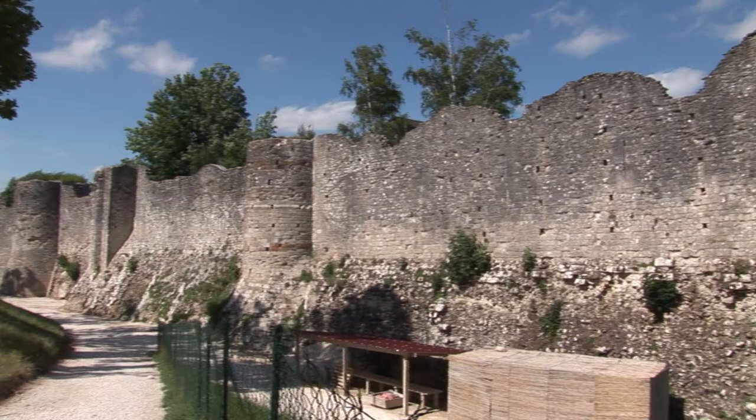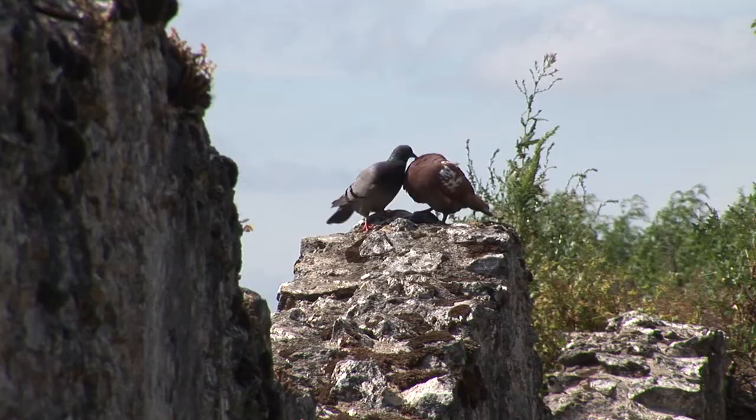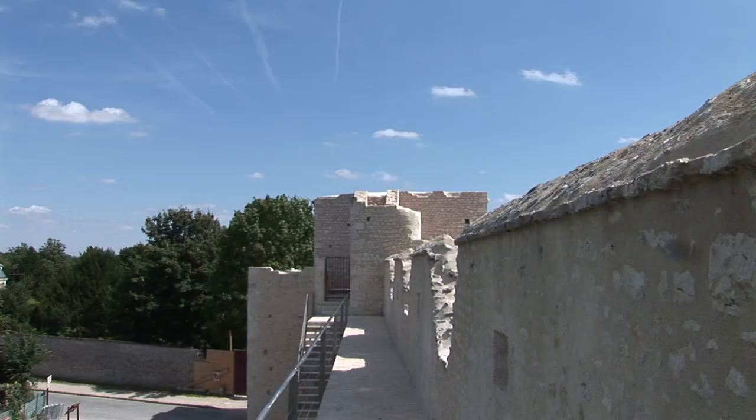The town ramparts are located on a rocky outcrop that overhangs the valleys of the Turtin and Bouzy Rivers, offering it natural protection on its northern, eastern and southern sides.